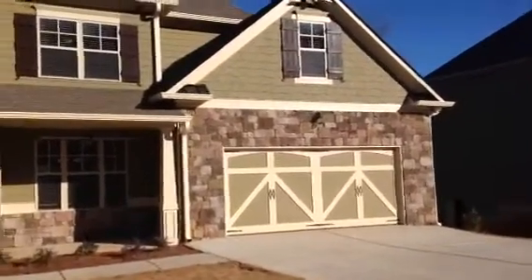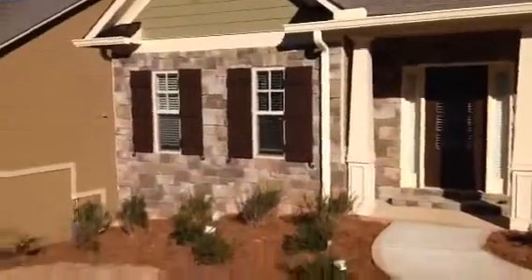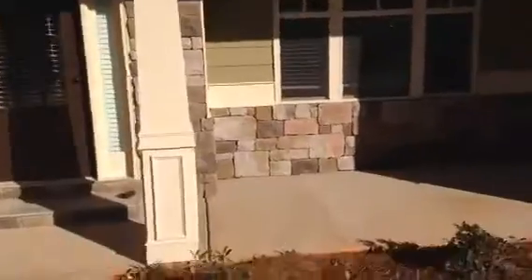Hello and welcome to this five bedroom, three and a half bath, two-story Craftsman style home. You've got stone front, Craftsman three-piece shutters, stone water table, Craftsman garage doors, and hanging lights.